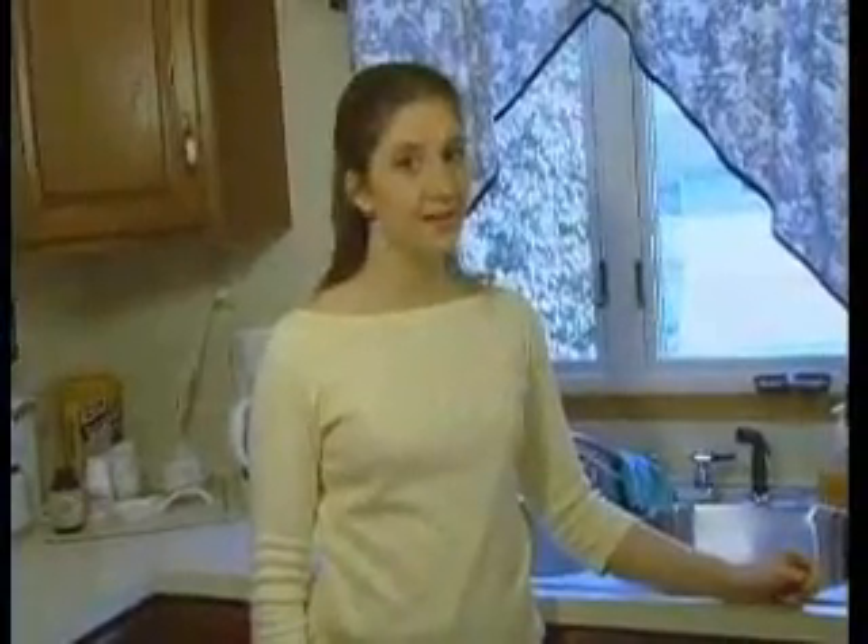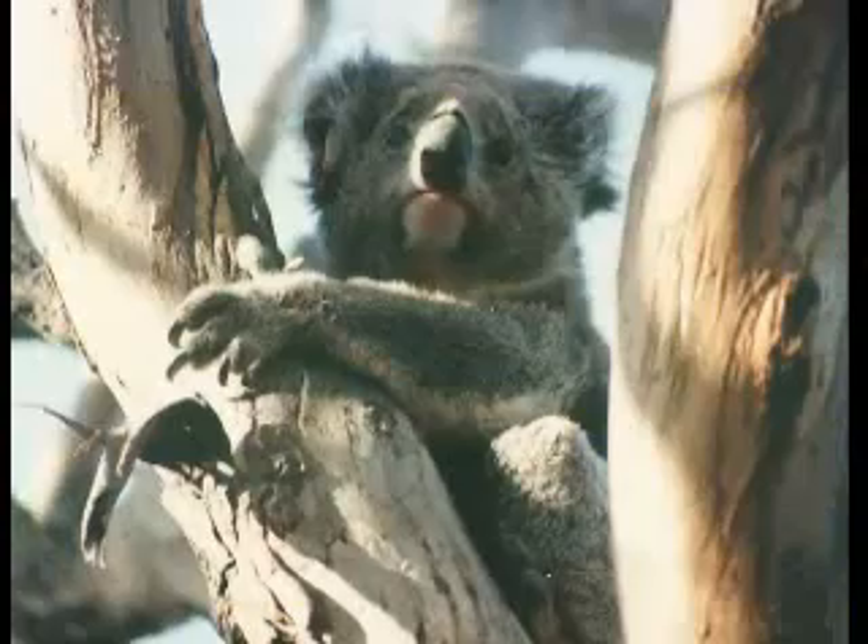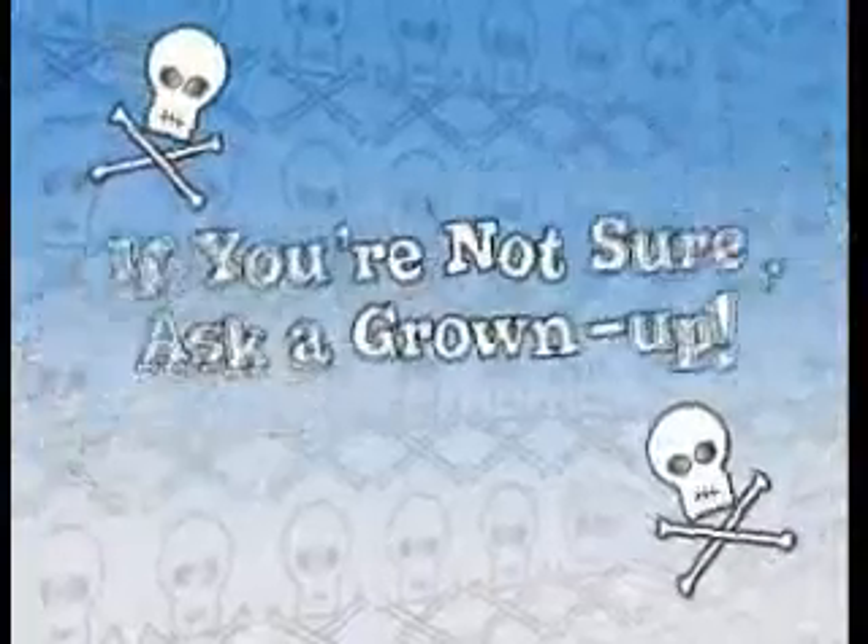So the important thing to remember is, if you're not sure about something, ask a talking koala bear. G'day, mate. They're very smart, but they're usually very busy. So if you can't find a talking koala bear, ask a grown-up.